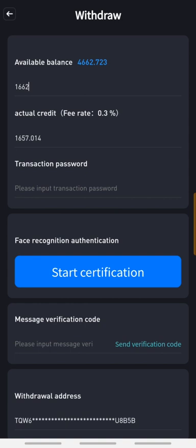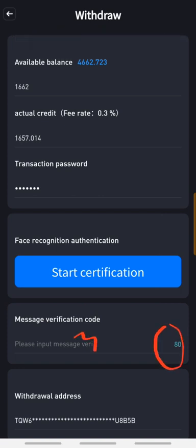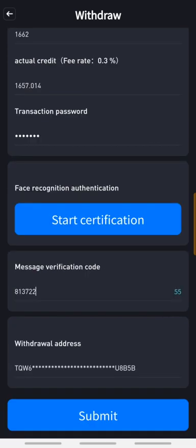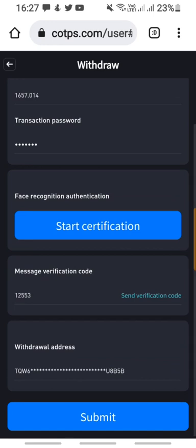I've entered my transaction password, and next I have to send a verification code to receive a one-time OTP. The code has been sent and I have until the timer runs out to input the code. I've entered the code and I'm going to hit submit. I'll be receiving 1657.